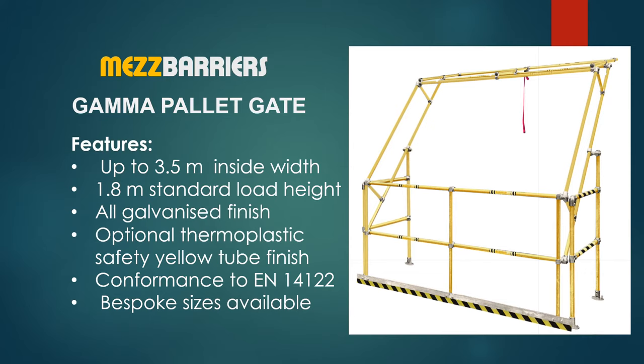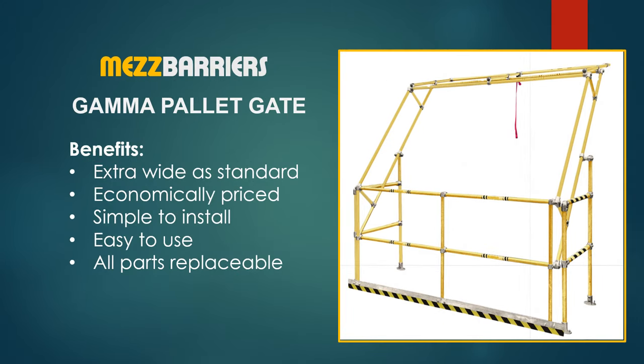The Gamma wider safety pallet gate features up to 3.5 meters inside width by 1.8 meters standard load height. The finish is all galvanized door or safety yellow tube. The benefits of the Gamma gate are extra wide inside width as standard, economically priced, simple to install, easy to use, and all parts are replaceable.